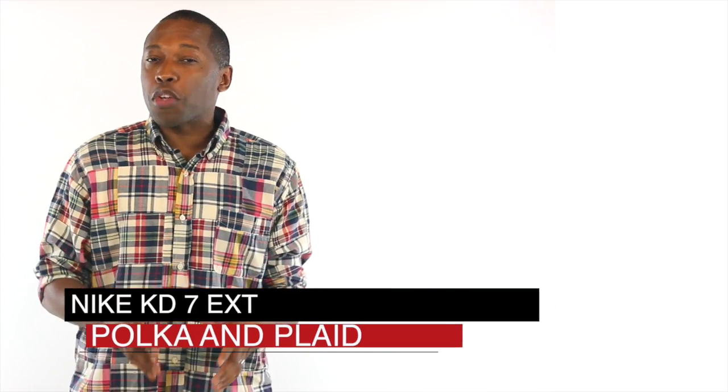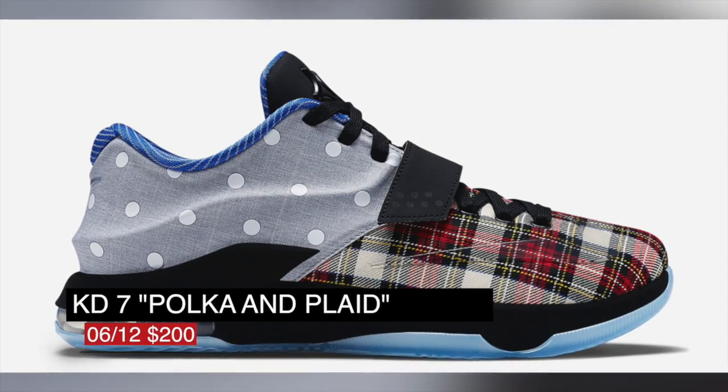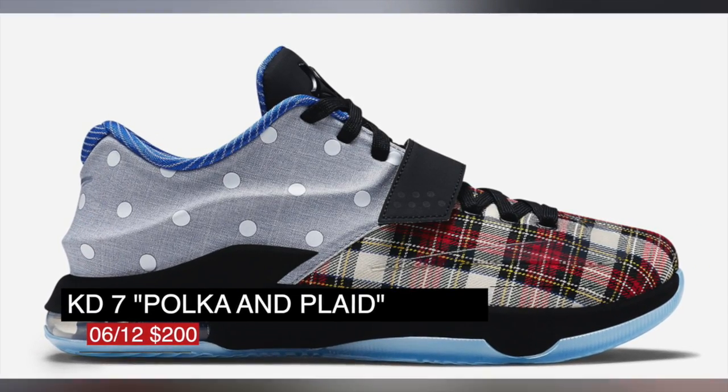For those that like to rock their signature kicks off the court, Nike is giving the KD7 a makeover in the plaid and polka dot, and that will cost you $200 on Friday as well, and might be one of the last KD7s we see.